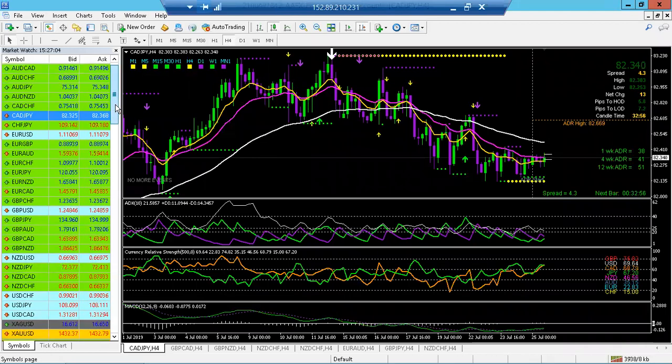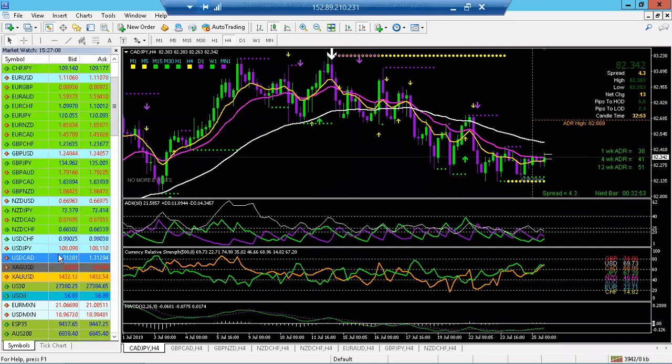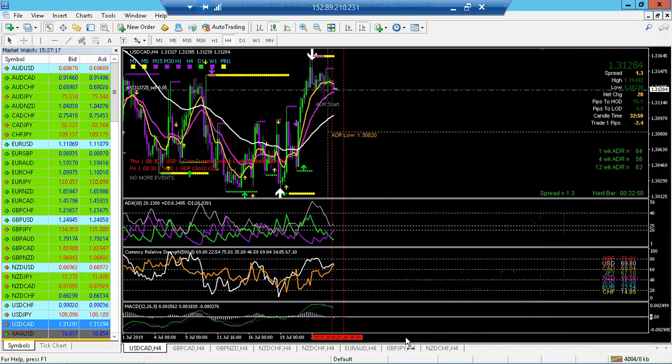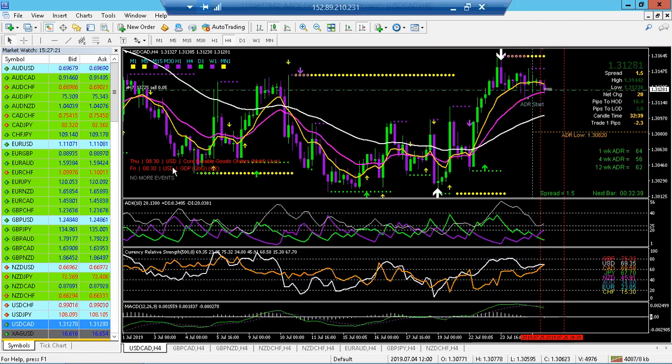Somebody mentioned in the chat: USD/CAD. As I mentioned, I'm not interested in USD pairs — I've gotten really good at following my rules. I don't want to play with this because the US dollar just has too much news and I don't want to be in a position where it shot up or shot down. This is a demo account. We would be waiting for the crossover, we've got our daily dots, but I don't like where the US dollar and Canadian dollar are. This cross is good, but there are too many other opportunities to be playing around with USD pairs.